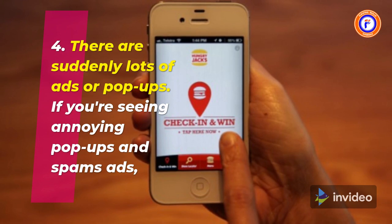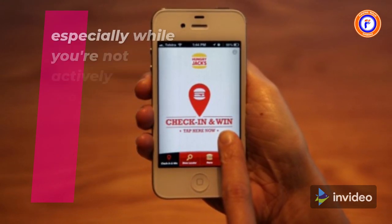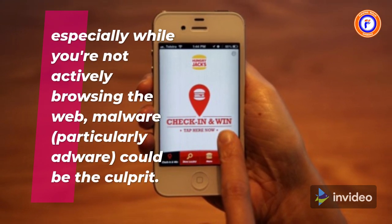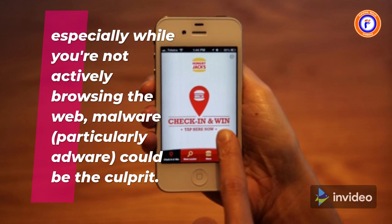4. There are suddenly lots of ads or pop-ups. If you're seeing annoying pop-ups and spam ads, especially while you're not actively browsing the web, malware — particularly adware — could be the culprit.